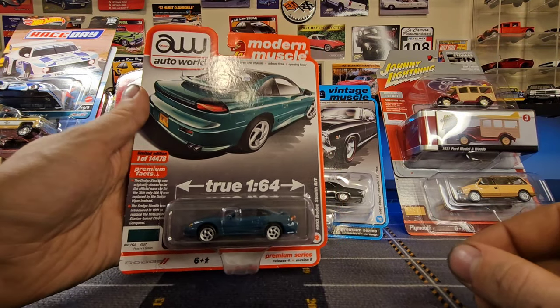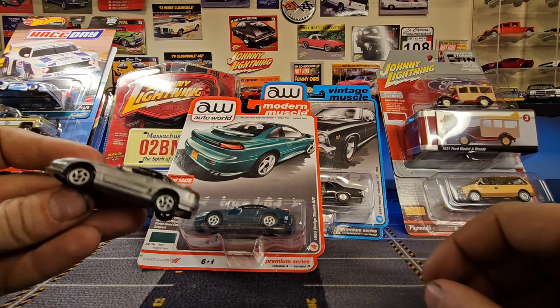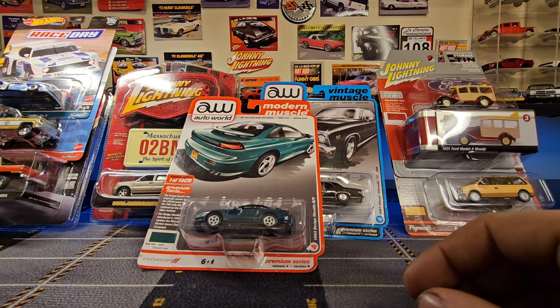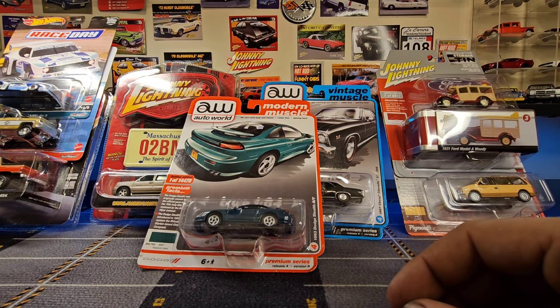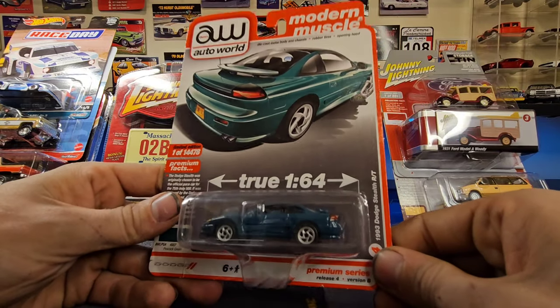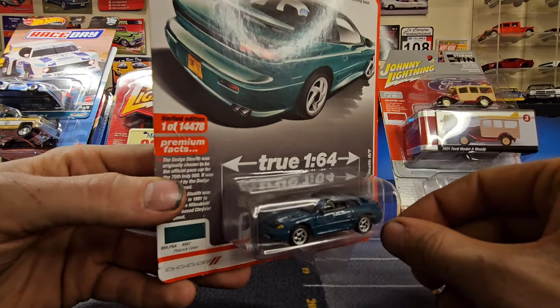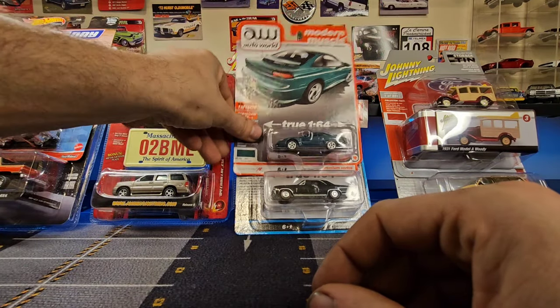I do have one of the other colors for the 1993 Dodge Stealth RT — I have the silver one right over here. It's another one that I wasn't absolutely desperate to grab, but I'd seen it enough times in stores that I figured, you know what, I'll take it.